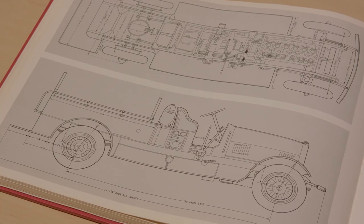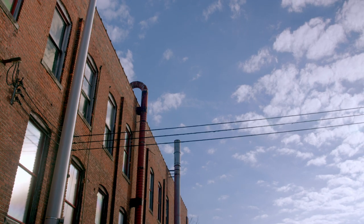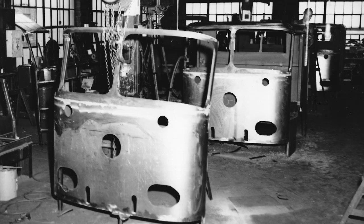It's interesting that the south side becomes not just their home, but it is so well remembered by people who pass this building. They can identify it even though the company's been gone since the 60s.